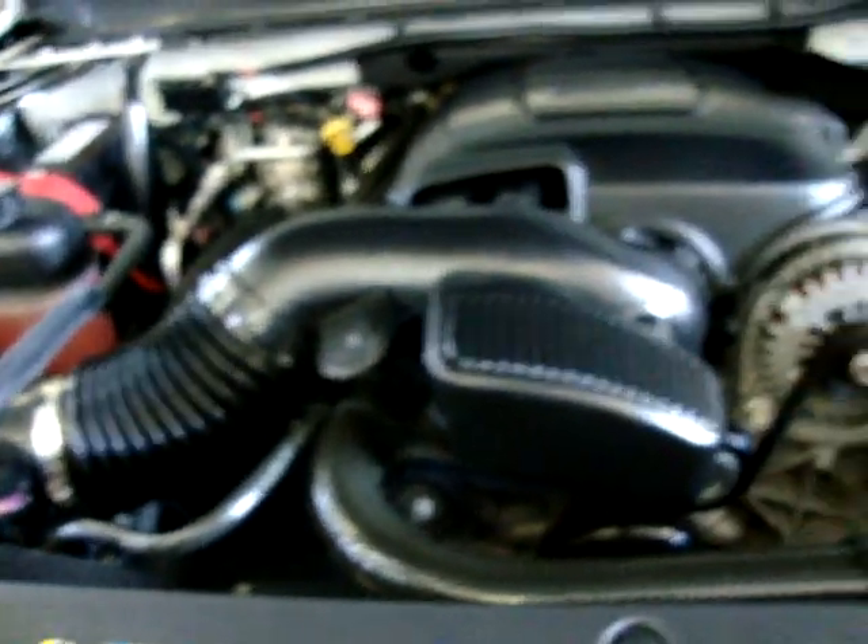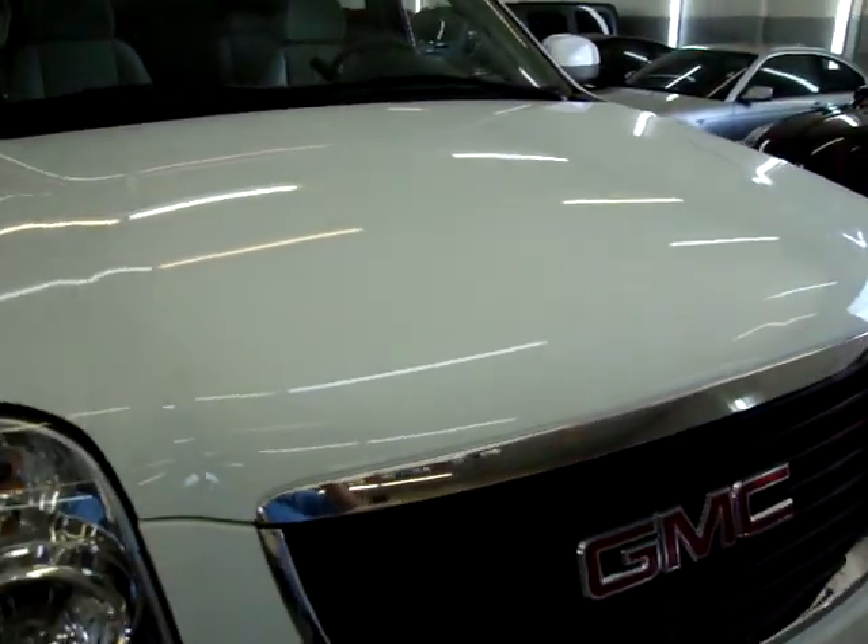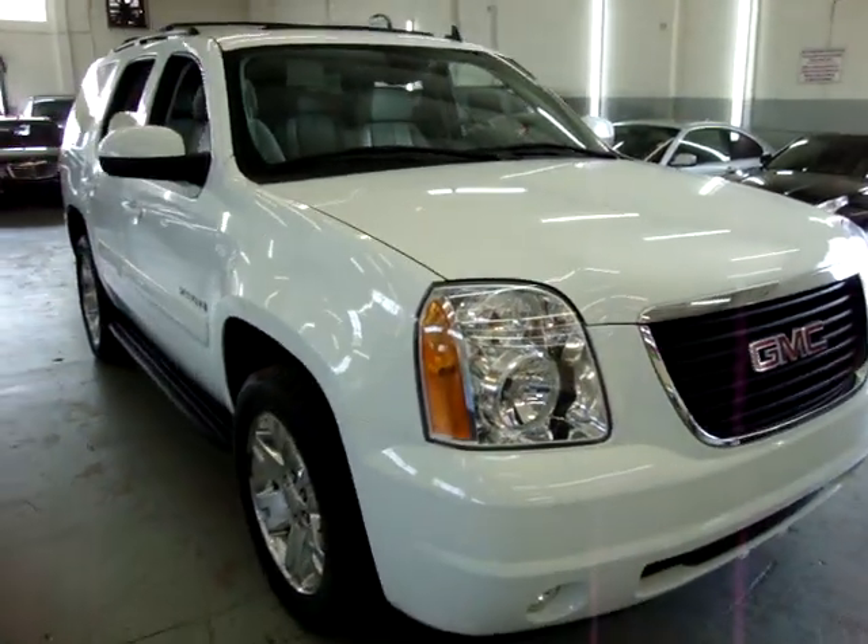It has a 5.3 Vortec V8 motor, and all the fluids are up to level — everything's been checked. Again, clean title and clean CarFax — you can see that right now for free on our website. My name is George. Feel free to call me if you have any questions, and I want to thank you for watching our video at VehicleMax.net.